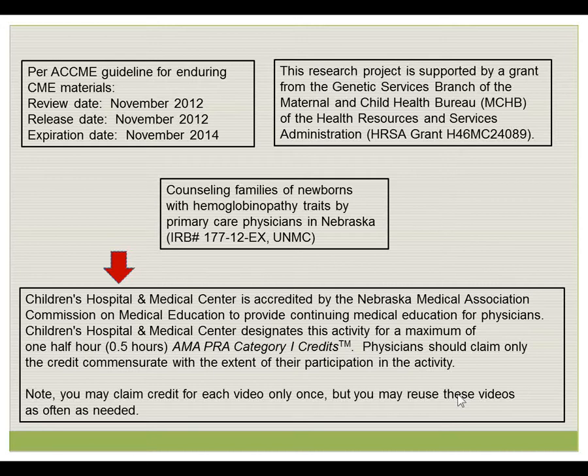Children's Hospital is accredited by the Nebraska Medical Association's Commission on Medical Education to provide continuing medical education for physicians. Children's Hospital designates this activity for one half hour of Category 1 credit. Please note, you may watch this video as many times as you would like, however you may claim CME credit for it only once.